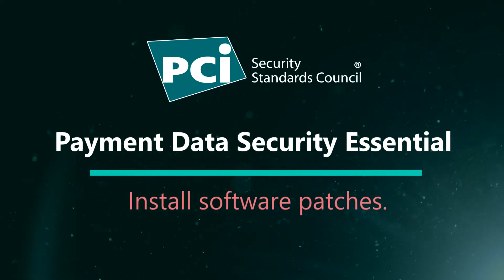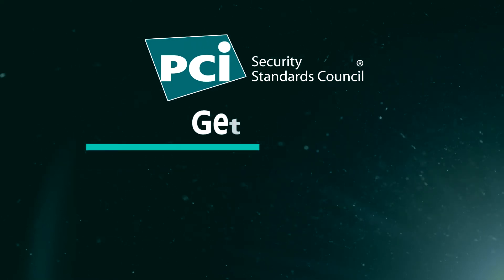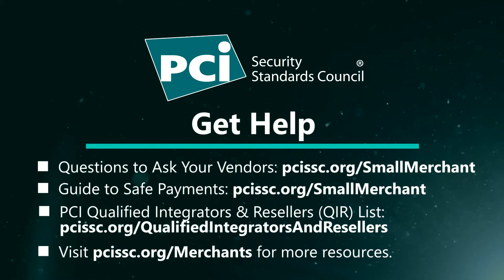It could be you. Also, some patches install automatically when they become available. If you're not sure how patches get added or who is responsible, make it a point to ask your vendor or supplier. The PCI SSC questions to ask your vendors resource can help businesses identify which vendors send you patches.